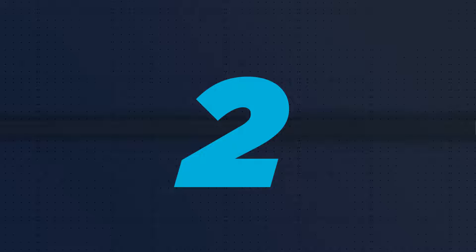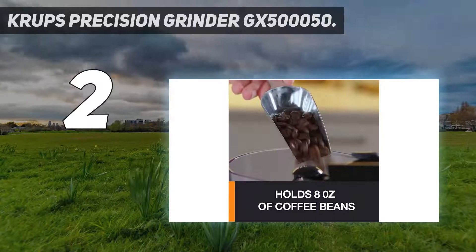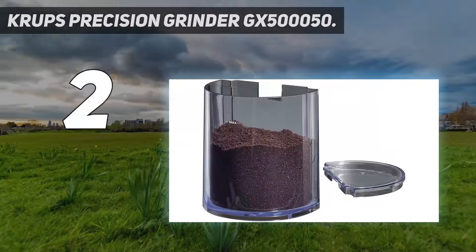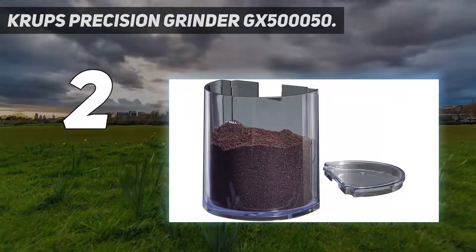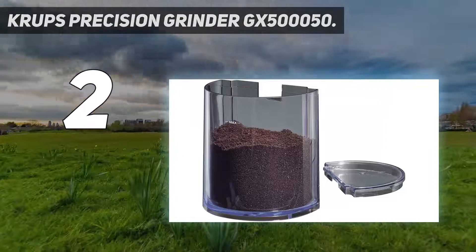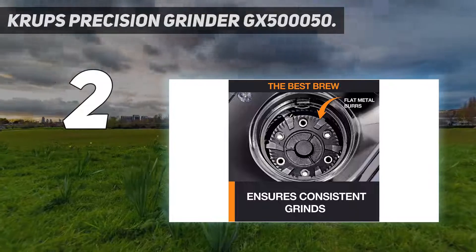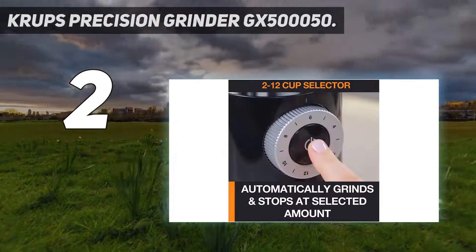Number 2 on my list: the Krups Precision Grinder GX500050. It's well known that burr grinders produce a more evenly distributed grind than blade grinders, but they often come at an expense. However, this Krups model manages to pack a burr set,